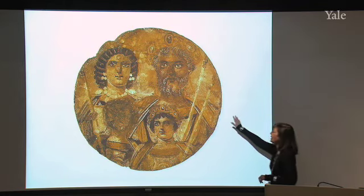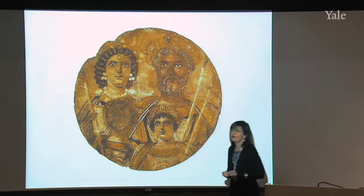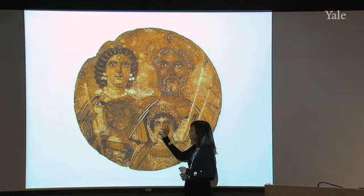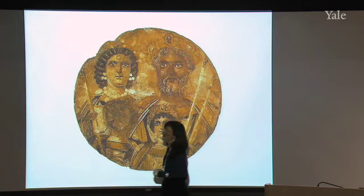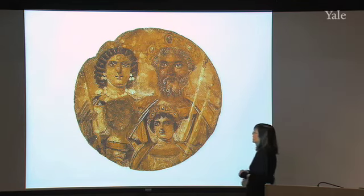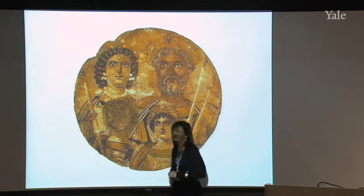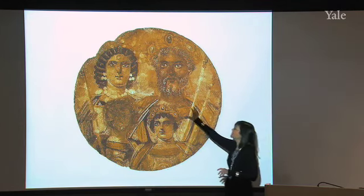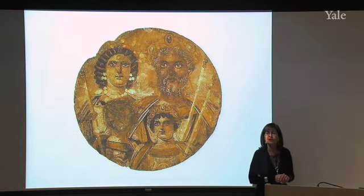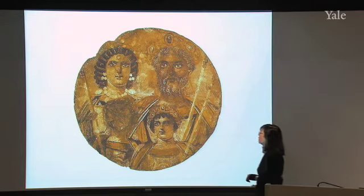You see Septimius Severus on the right-hand side of the screen. You see his wife, Julia Domna, on the left, with her famous wig and pearls, and then down below, their two sons, Caracalla on the right, and Gaeta, whose face has been erased because of the Damnatio Memoriae voted him by the Senate at his death. Julia Domna came from Syria — the daughter of a priest named Bassianus — and Septimius Severus came from North Africa, the third Roman emperor from somewhere other than Italy.